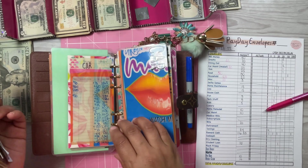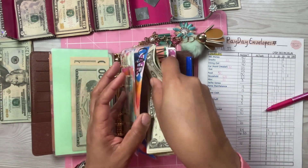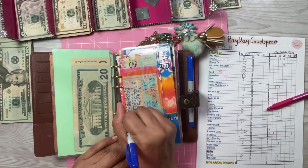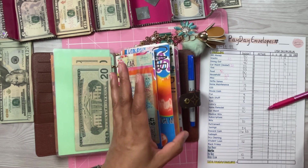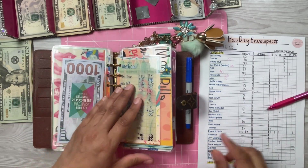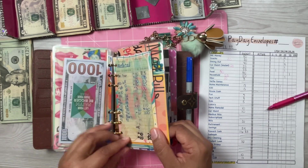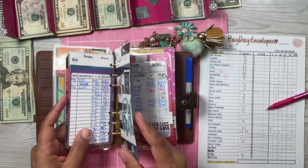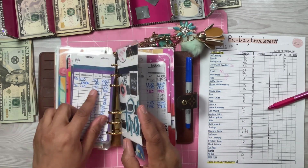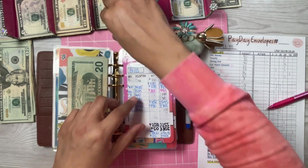Medical is not going to get anything — it currently says I have $91 in medical. Subscriptions is not getting anything and I have $265 in subscriptions. Bills is going to get a $20.